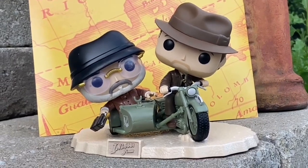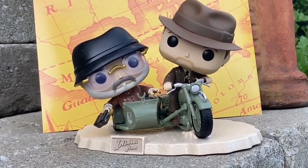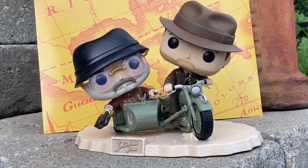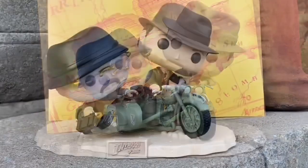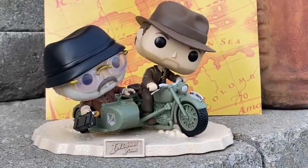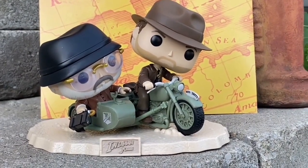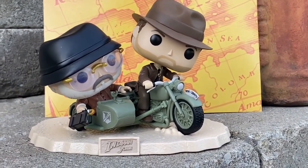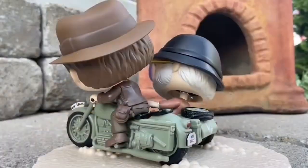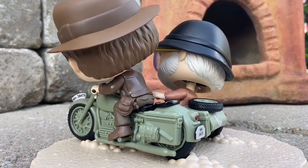This figure is awesome, man. They captured the essence of the whole scene of them escaping that castle in Austria and being chased by the Nazis. Great-looking Funko Pop. I would recommend ordering it from Amazon right now — this looks great on display. We also have a couple of older Indiana Jones figures and the Raiders of the Lost Ark boulder scene going with it.